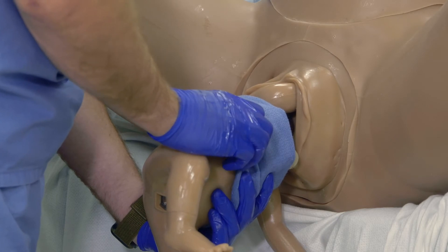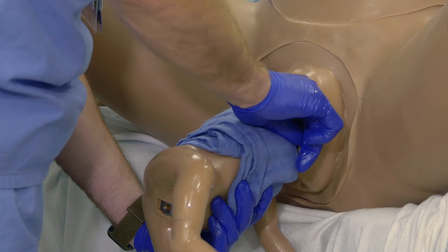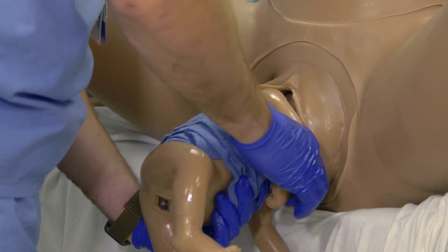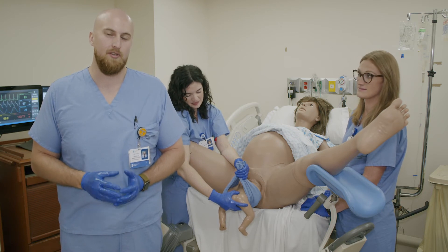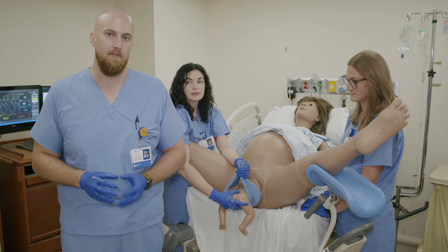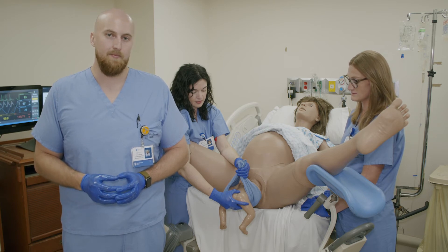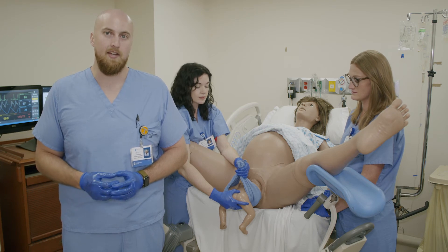Should this arm remain entrapped, the operator may again intervene by guiding their hand down the extremity, placing gentle pressure into the antecubital fossa and sweeping the arm down across the baby's face and chest to allow for delivery. In the majority of breech vaginal deliveries, maternal effort in combination with suprapubic pressure to encourage flexion of the fetal neck is sufficient for delivery of the aftercoming head. In the event the aftercoming head does not deliver spontaneously, application of the Mauriceau-Smellie-Veit maneuver may aid in delivery.